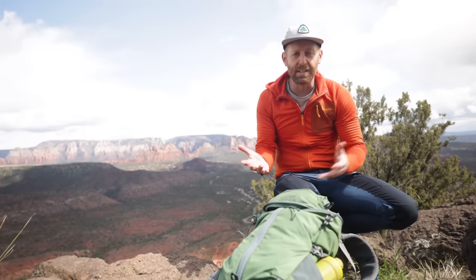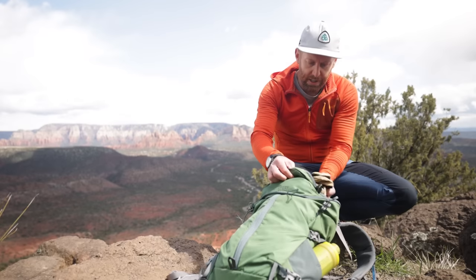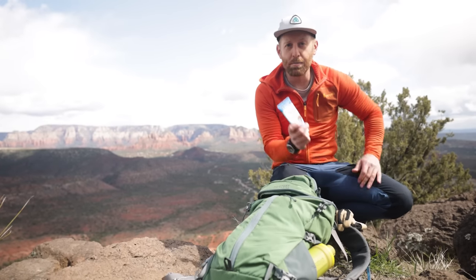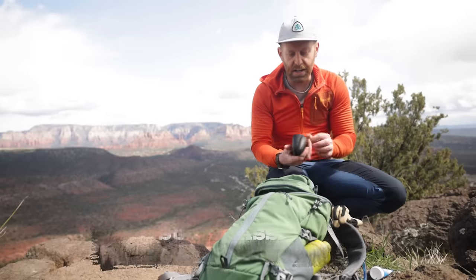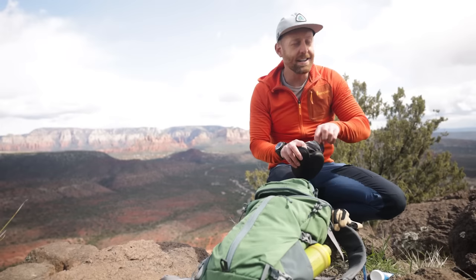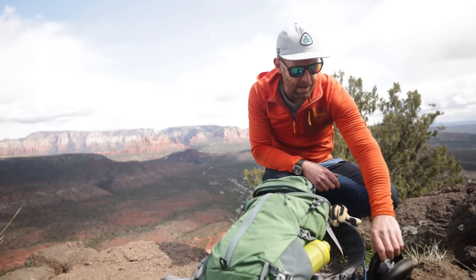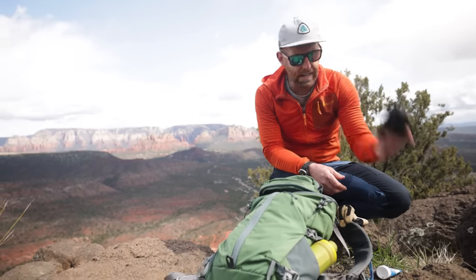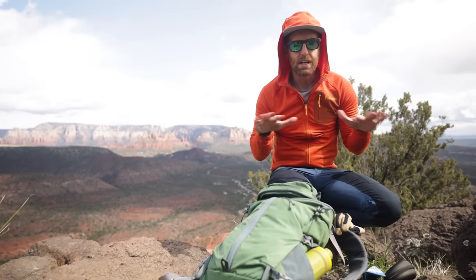There are a few safety items I recommend taking on just about any day hike. Some basics are having sunscreen and sunglasses — sun protection is very important. It doesn't matter if you're hiking in Arizona, in the snow, or elsewhere; having basic sun protection is super important. So sunglasses, sunscreen, and honestly just having a long-sleeved shirt and the ability to cover your ears if you're getting baked out there.